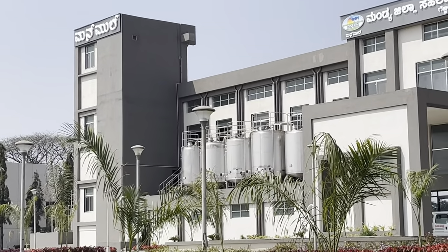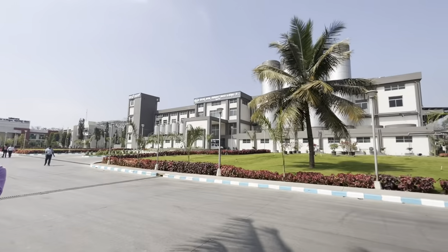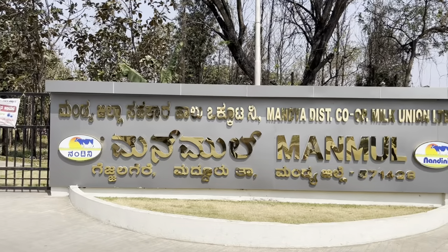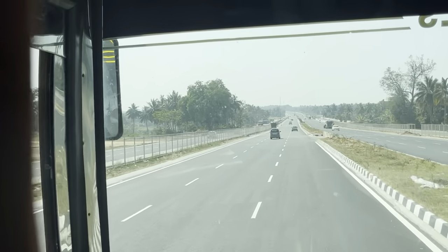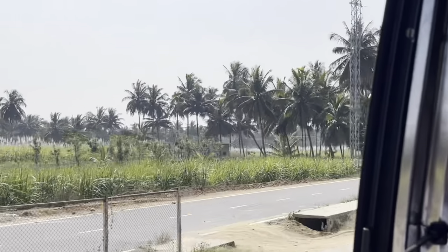These are the water tanks — hot water and normal water, which I have told about earlier. Here we have completed our industry visit, and now we have to go towards Mysore. Now we are going towards the hotel and checking in.